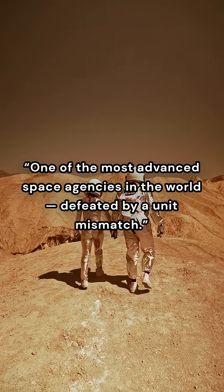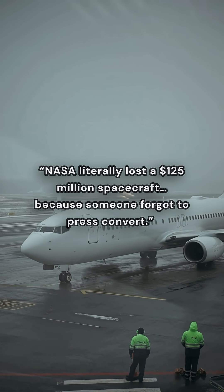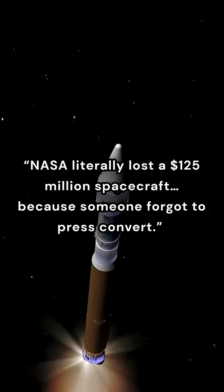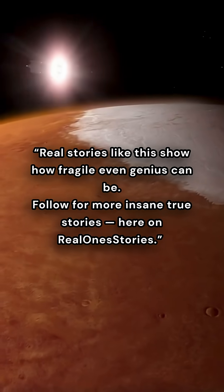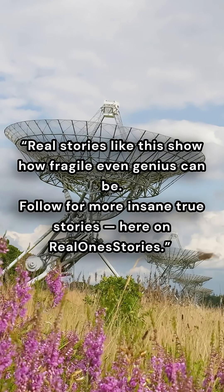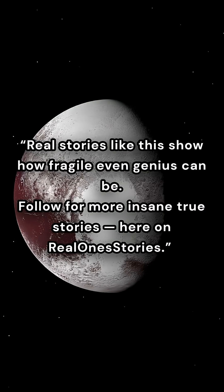One of the most advanced space agencies in the world, defeated by a unit mismatch. NASA literally lost a $125 million spacecraft because someone forgot to convert. Real stories like this show how fragile even genius can be. Follow for more insane true stories here on Real One Stories.